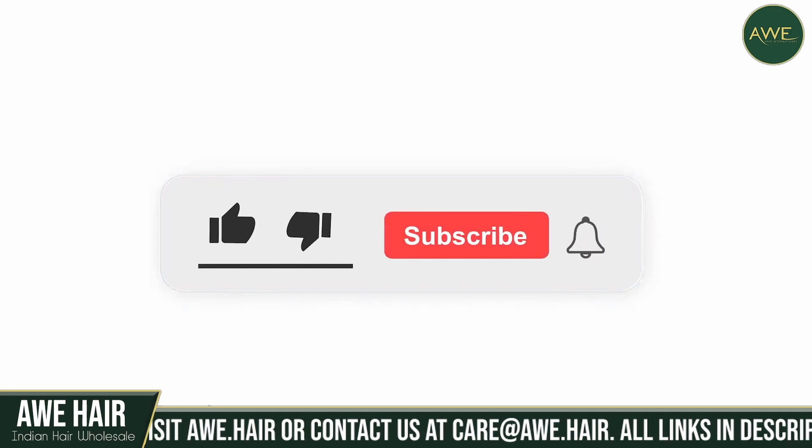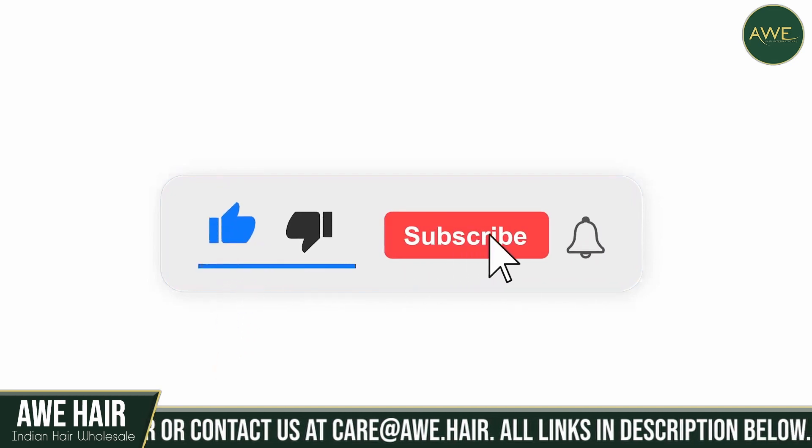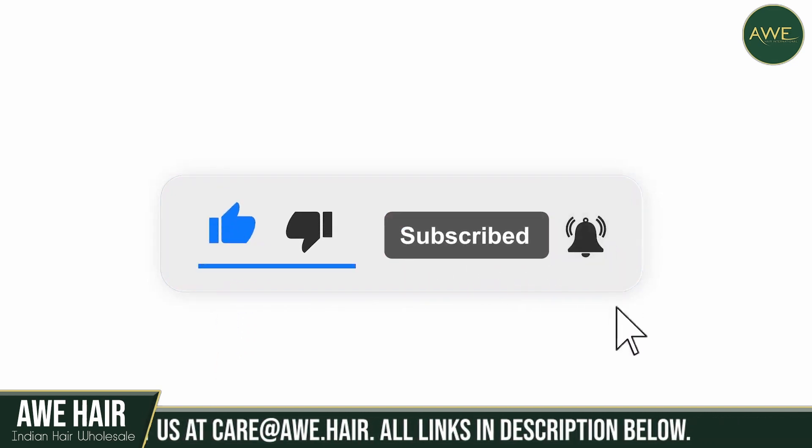If you find our videos useful, please make sure that you like and subscribe to our channel so that you don't have to search for it again.